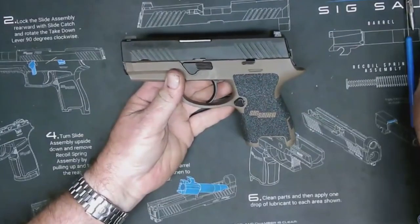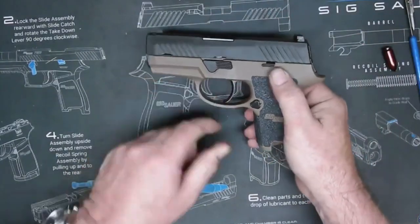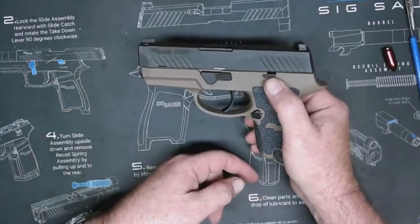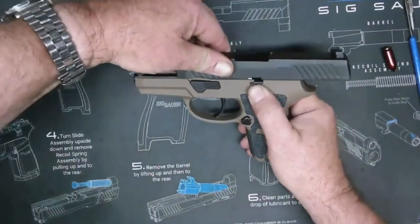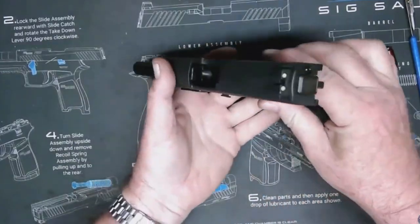Additionally, the striker-fired action is typically found on polymer pistols, which is great if you want a cost-effective firearm that simply does its job. However, if you're looking for something more detailed and refined, you likely need to turn to a hammer-fired option.